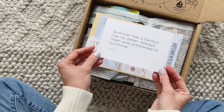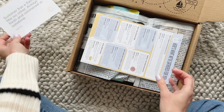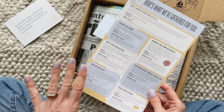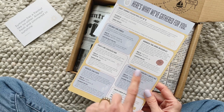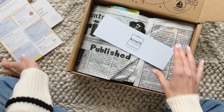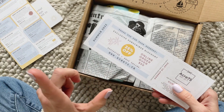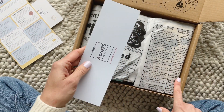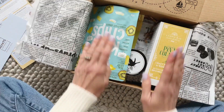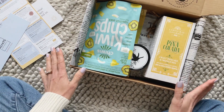Right on top we have this cute little card that says 'Summer has a flavor like no other — always fresh and simmered in sunshine.' Then we have the product card which lists all the items with a little bit about them, where each company is located, and some fun facts. I love the layout of this product card. There's also a card telling us it's the summer box with a discount on the back for the Acre 75 website — they have their own shop in addition to the subscription box.